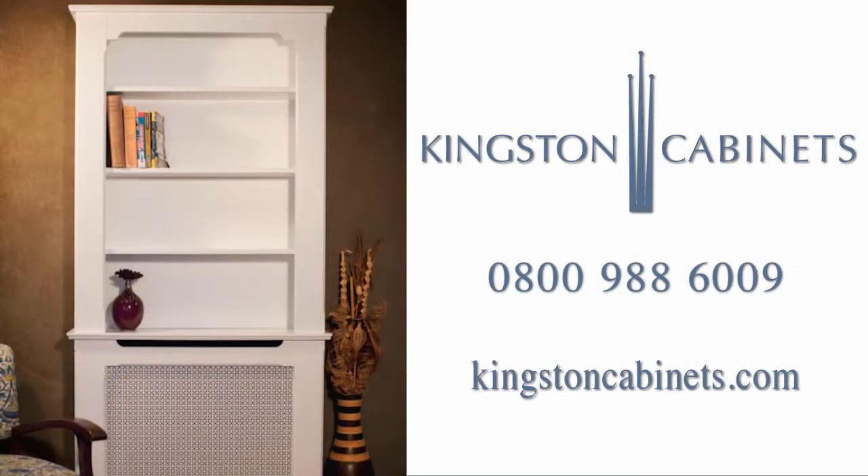Contact Kingston Cabinets today on 0800 988 6009 or visit KingstonCabinets.com for your free brochure or personal design consultation.